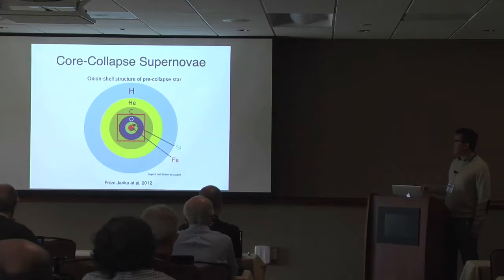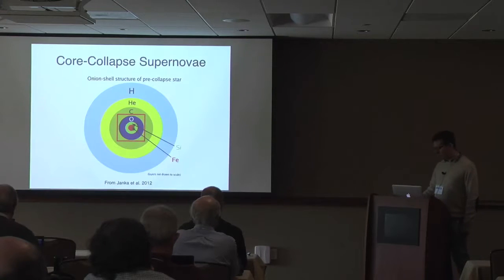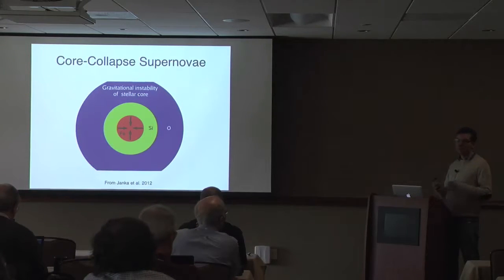When silicon burns, the ashes are iron, which has the highest nuclear binding energy — you cannot produce energy by fusing iron. So you start to form a massive iron core at the center of the star. When this core reaches a critical mass of roughly 1.4 solar masses, it becomes gravitationally unstable. The core then shrinks from roughly the size of our planet to a sphere of about 40 kilometers radius within a few tens of milliseconds.